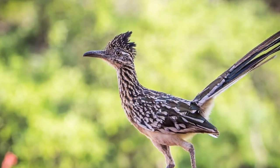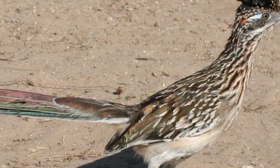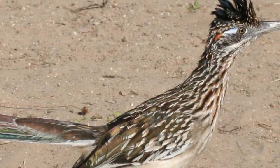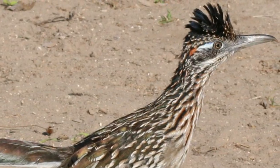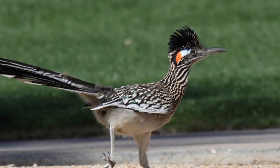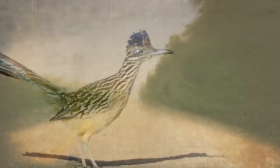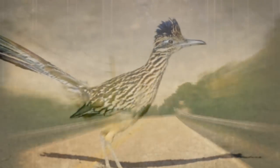These speed racers are considered opportunistic omnivores. Their favorite foods include bugs, small reptiles, small mammals, tiny birds, eggs, and prickly pear cactuses. Several Native American tribes consider roadrunners to be medicine birds, and claim that they can protect them against evil spirits. Catching sight of these birds, whose feet make little X shapes in the sand, is thought to bring good luck.